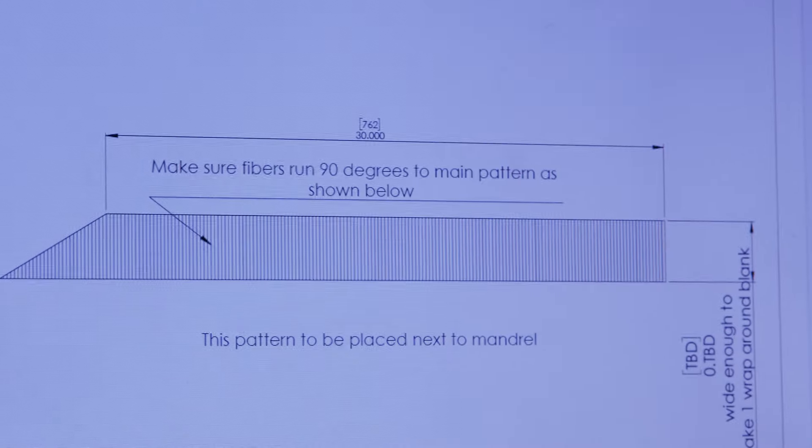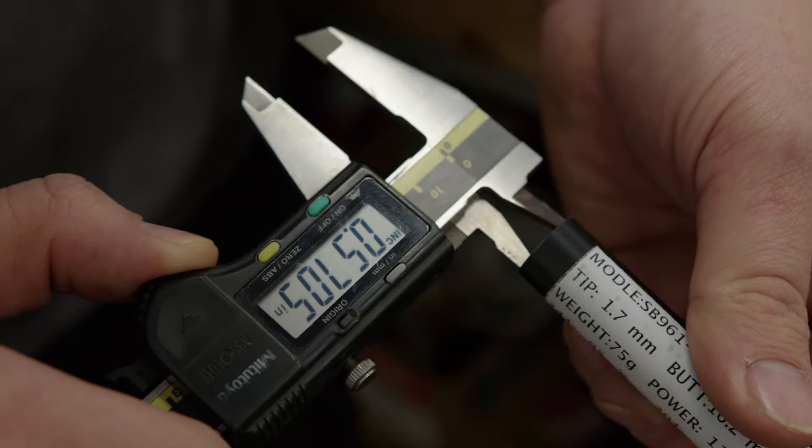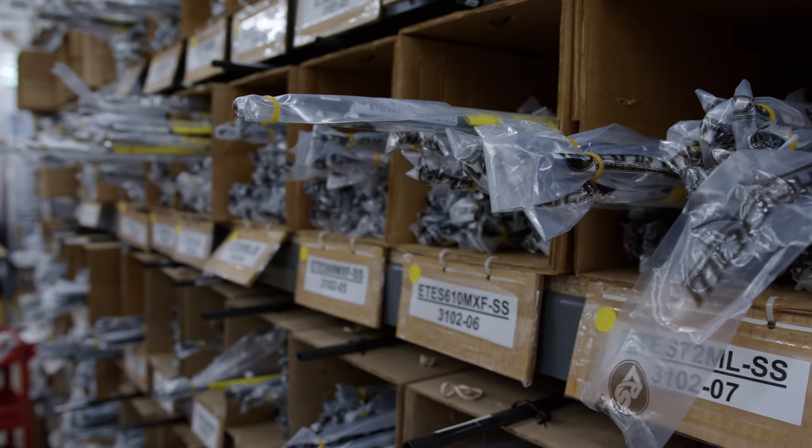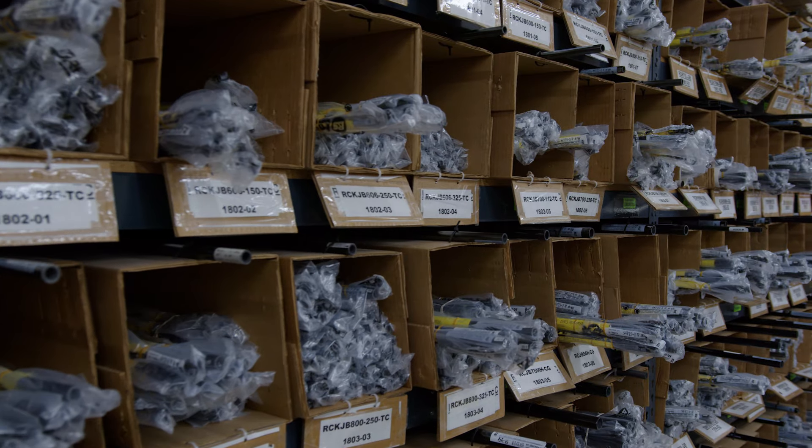There are so many places you can get blanks now. I think it's very important that you learn how to look for a quality blank — the design, the consistency, the tolerances. We've been doing this for a long time. You've probably heard the Rain Shadow name. We've sold over a million blanks under the Rain Shadow label.